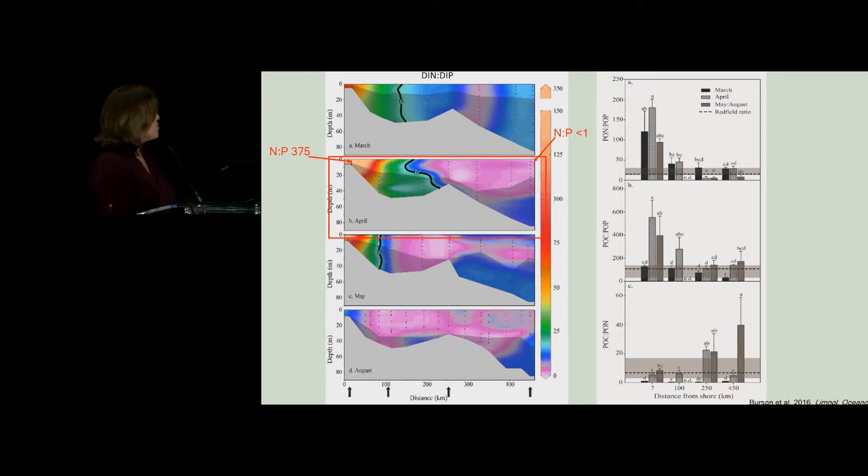Probably more impactful is the fact that this is when we had the largest gradient of our N:P ratio. In the nearshore station we had 375:1 N:P, and at the offshore station we were getting N:P ratios of less than 1. So we'd expect phosphorus limitation in the nearshore and nitrogen limitation in the offshore. Just as a reference point, we have the 16:1 isocline — the Redfield ratio.